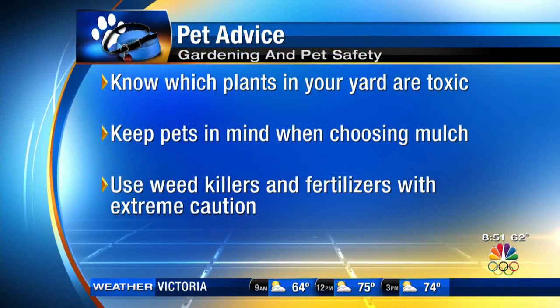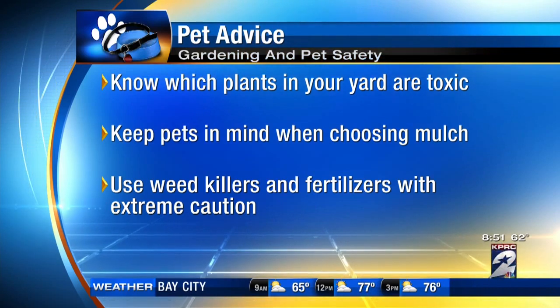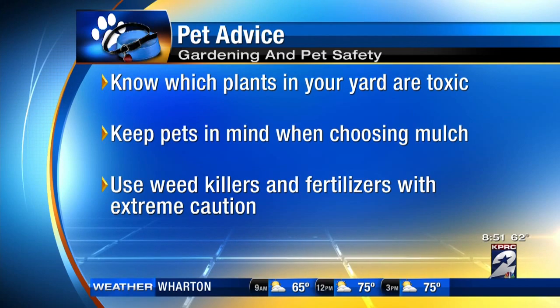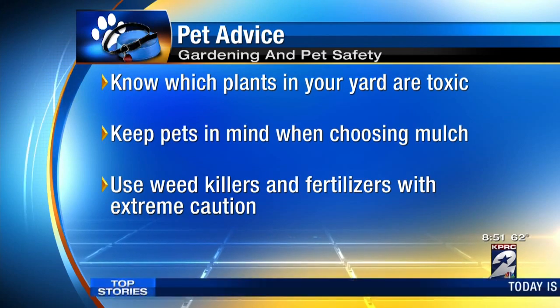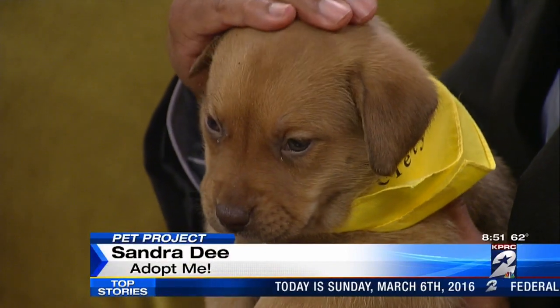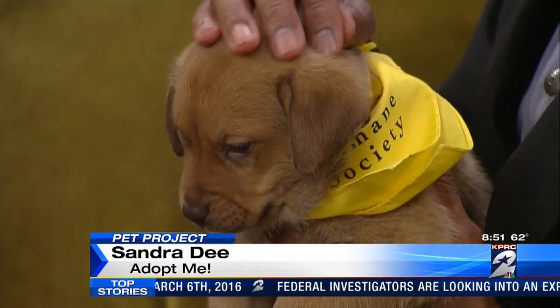Also think about mulch — what you're putting on top of the ground — because dogs are really interested in mulch and chewing it. Dogs experience things with their mouth, so the first thing they're going to do is lick the mulch. Don't get anything with an herbicide or fertilizer applied — that's really just them licking chemicals. Opt for just an untreated plain mulch, and stay away from anything that has cocoa in it.